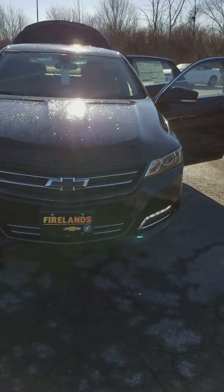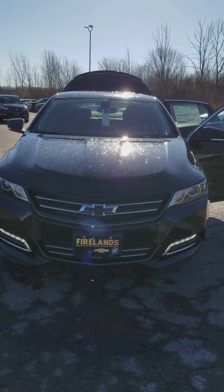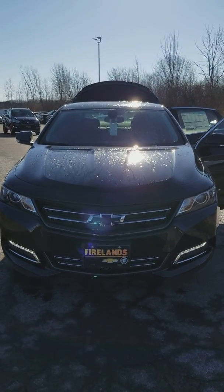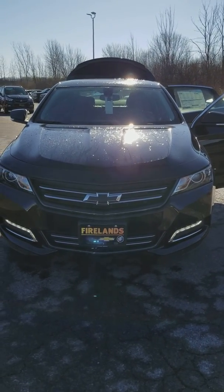That is the 2018 Chevy Impala. If you have more questions about this vehicle or you'd like to schedule a test drive, you can reach me here at 419-668-4811, extension 6310.